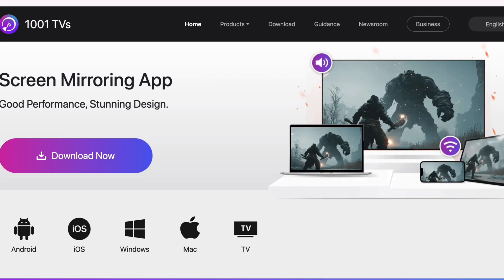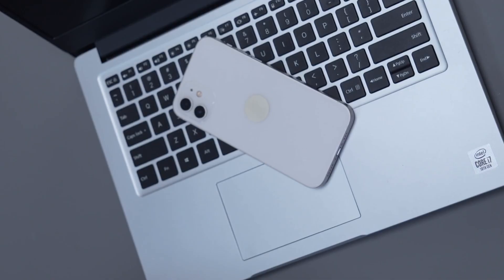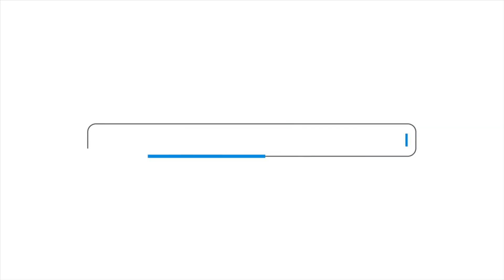I just tested 1001 TVs. It connects Android, iPhone, PC, Mac, smart TVs, even your web browser.